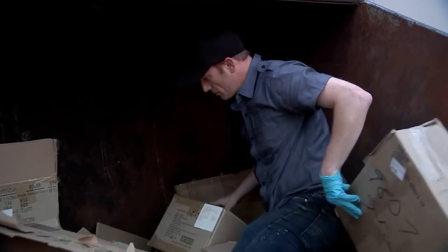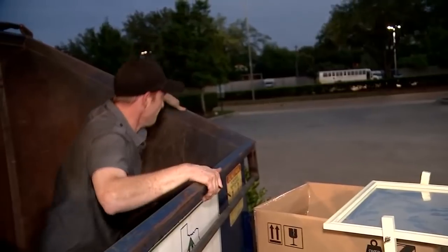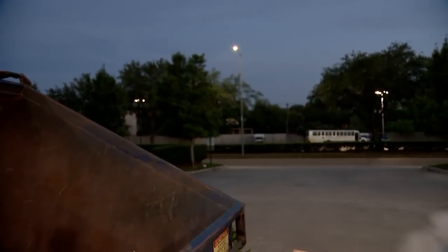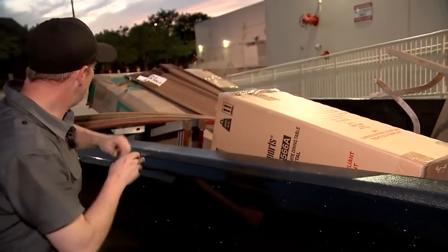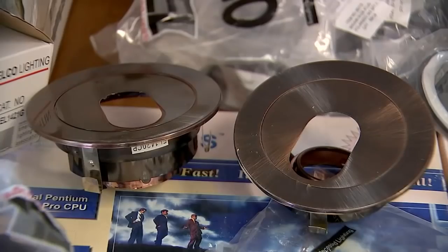Has anyone ever caught you in their dumpster? Yeah, and I have no fear of that. But I also respect them, and if they say get out of my dumpster, I get out of their dumpster. I also don't leave it messy — I leave it clean. After cataloging everything, Malone estimates he can sell tonight's finds for a little over $3,000. Not bad for putting in a few hours of work.